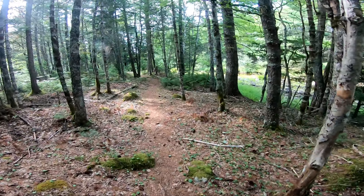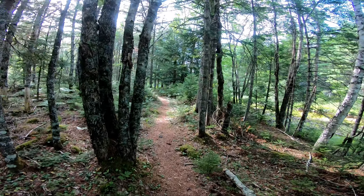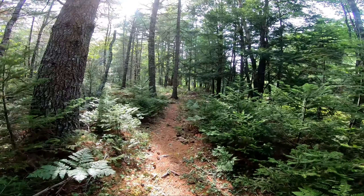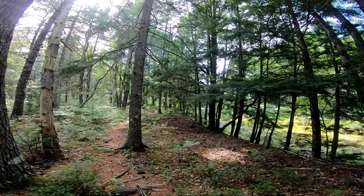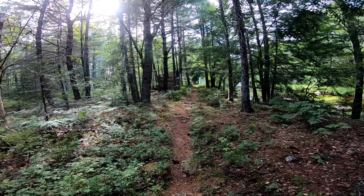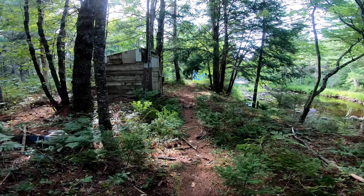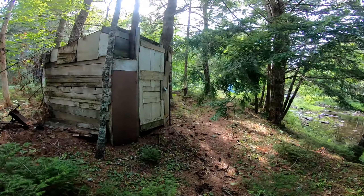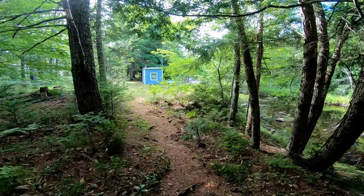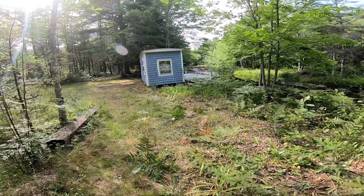Yeah, this is pretty nice. Looks like campsites. Or this is someone's backyard that I'm wandering into.